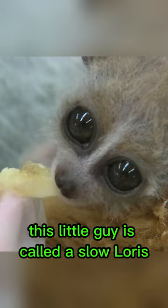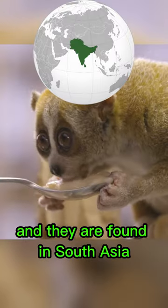What is bro looking at? This little guy is called a slow loris, and they are found in South Asia.